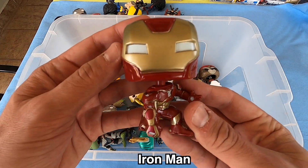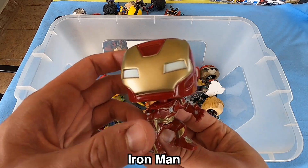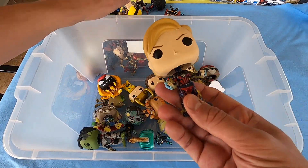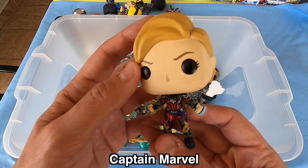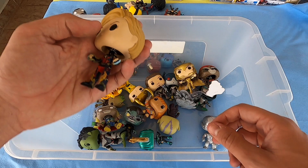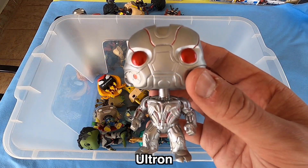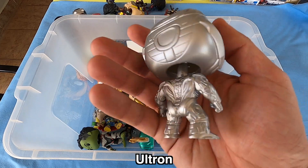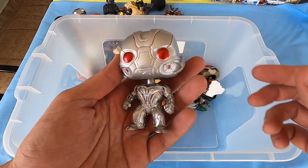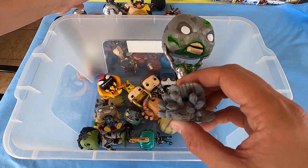Next we have a normal Iron Man — look at the head in gold, beautiful too. Captain Marvel — beautiful! Look at this hair guys, it's really beautiful. Captain Marvel. Ultron from Avengers — movie so nice, Ultron head in silver.